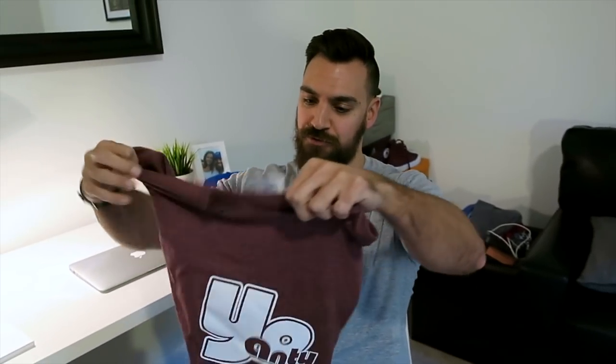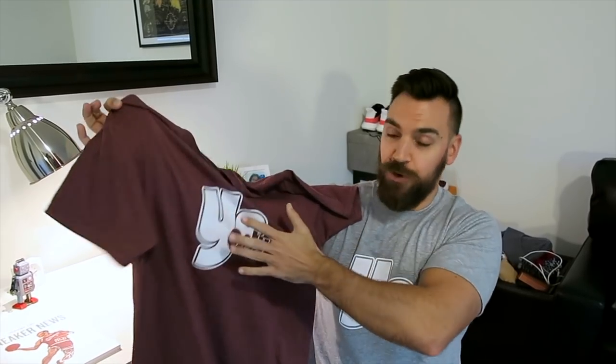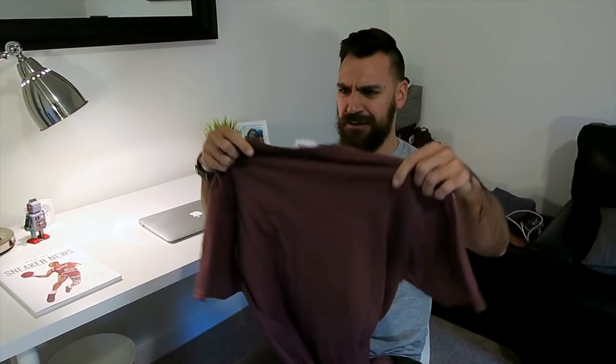First things first, new Yoanti tees are on sale right now. Link is in the description, only 16 bucks. This is the Heather Gray with the white Yoanti logo. Also got the vintage Heather Maroon with the white Yoanti logo. I really enjoyed the new logo, cleaned it up a little bit. Decided to go away from the beard logo because I saw other people doing the same exact logo — it just didn't feel original to me anymore. So that's still always the classic Yoanti logo but time to freshen things up.